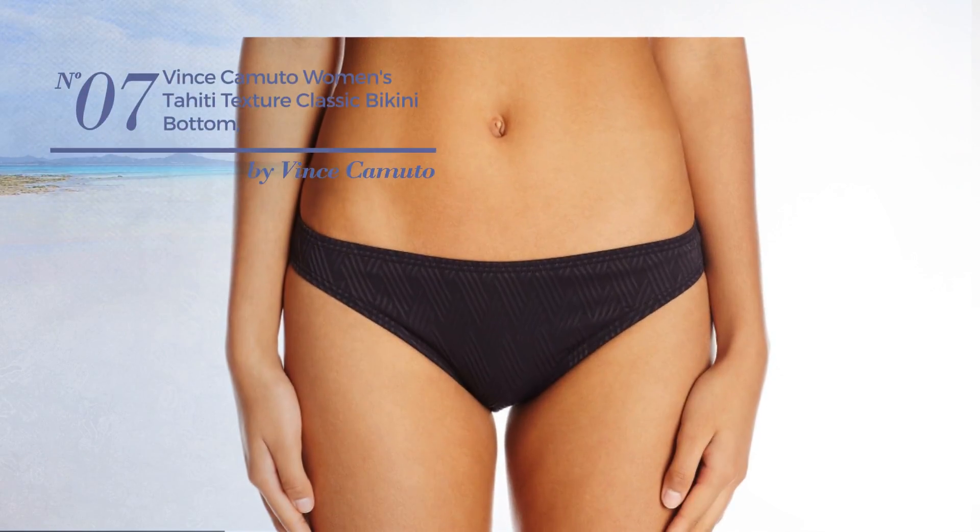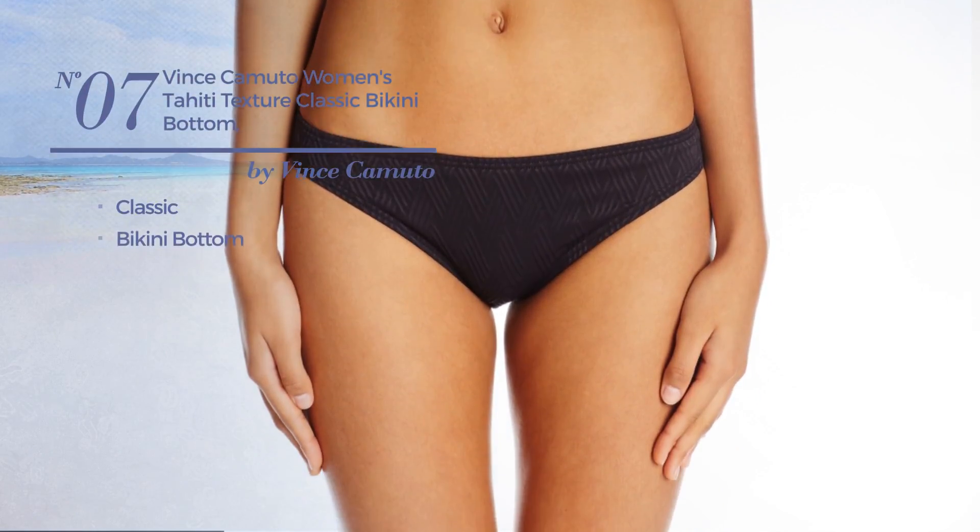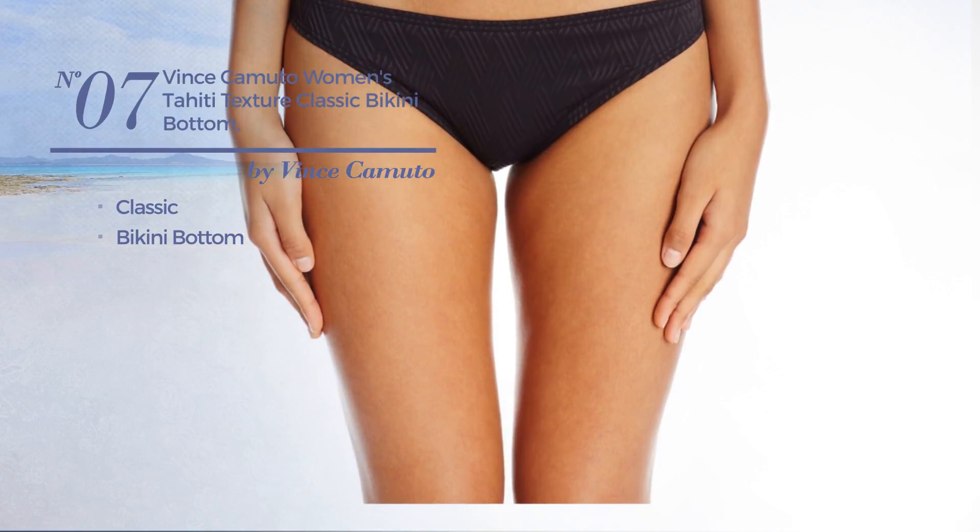Number 7. Featuring a classic look, with a bikini bottom. Available in 2 more colors.